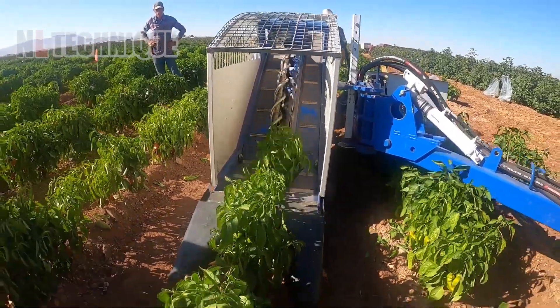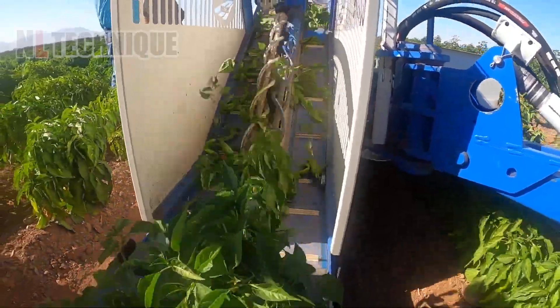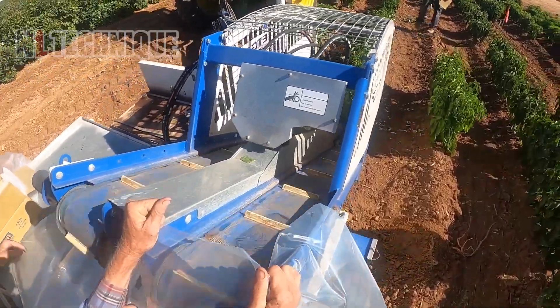A smaller system in size compared to many others in this video, but it works well enough in small green chili pepper gardens, saving a lot of time from hand-picking.